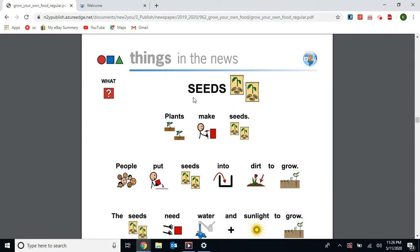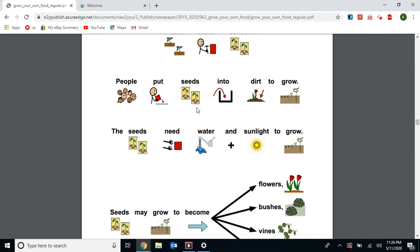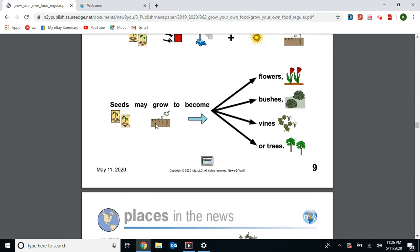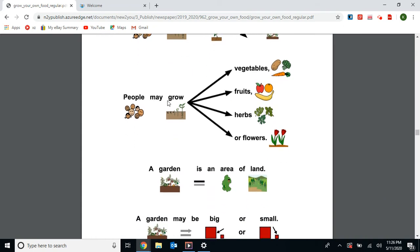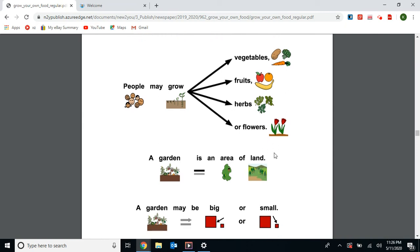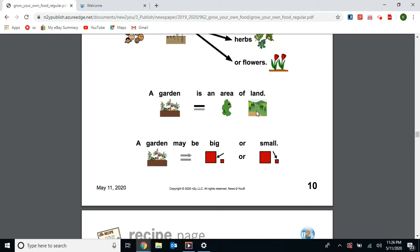Our next article is called Seeds. Plants make seeds. People put seeds in the dirt to grow. The seeds need water and sunlight to grow. Seeds may grow to become flowers, bushes, vines, or trees. Gardens: people grow plants in gardens — they may grow vegetables, fruits, herbs, or flowers. A garden is an island of land; a garden may be big or small.